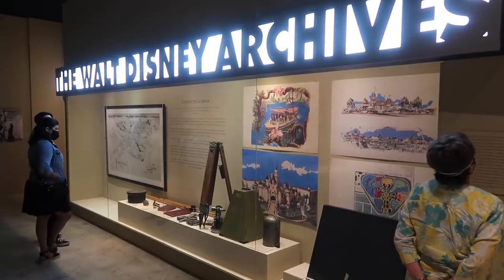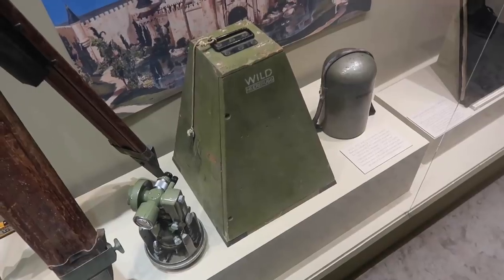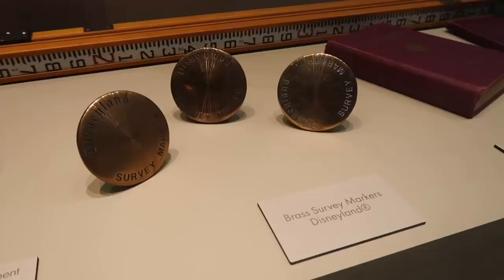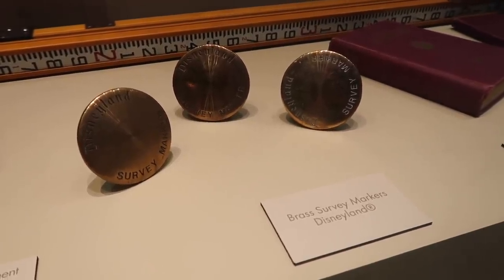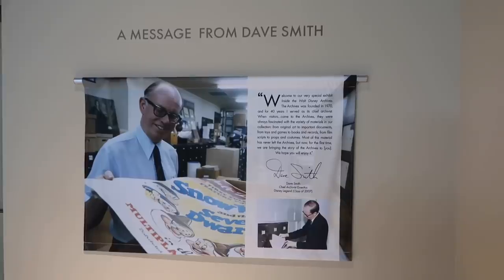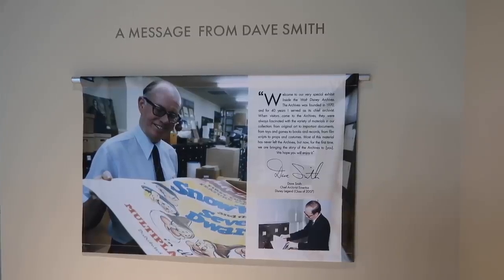Looks as if there's some Disneyland artwork in here. These are surveying items from when the park was being constructed in the early 50s, as well as some analyst books — brass survey markers, with inscriptions on each one. Artwork representing an aerial overview from 1953. The placard states most of this has never left the archives, but for the first time, they're bringing it to us.